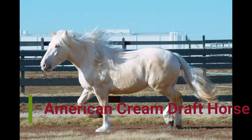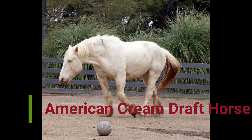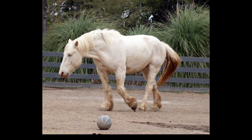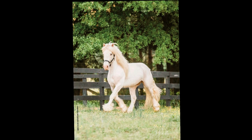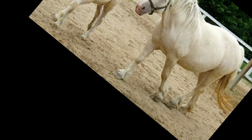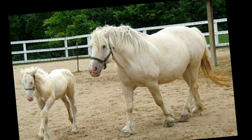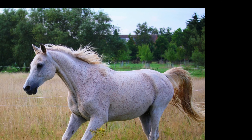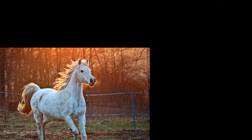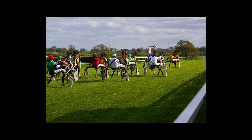Number five: American Cream Draft. This is the only draft horse breed created in the US that is still in existence. You can recognize this horse by its cream-colored coat. The breed is one of the calmest and well-natured horses you will find today. The American Cream Draft has a number of distinguishing features — most notably the coat color, which can range from pale cream to a rich golden color with a white mane and tail. The skin is pink and the eyes can be almost white in newborn foals, darkening to an amber color in mature horses.